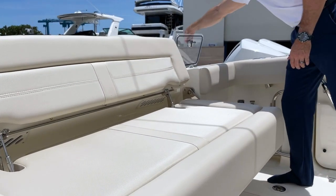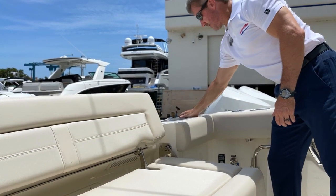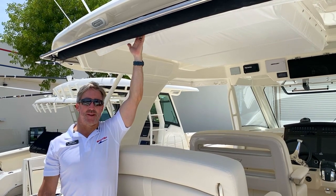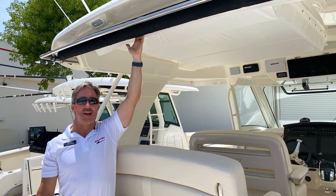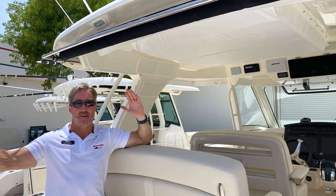Over here is a conveniently aft-placed live well for all your fishing needs. Also in the cockpit, another important feature is this retractable sunshade. With the press of a button, you can shade this entire area that we've been walking through.